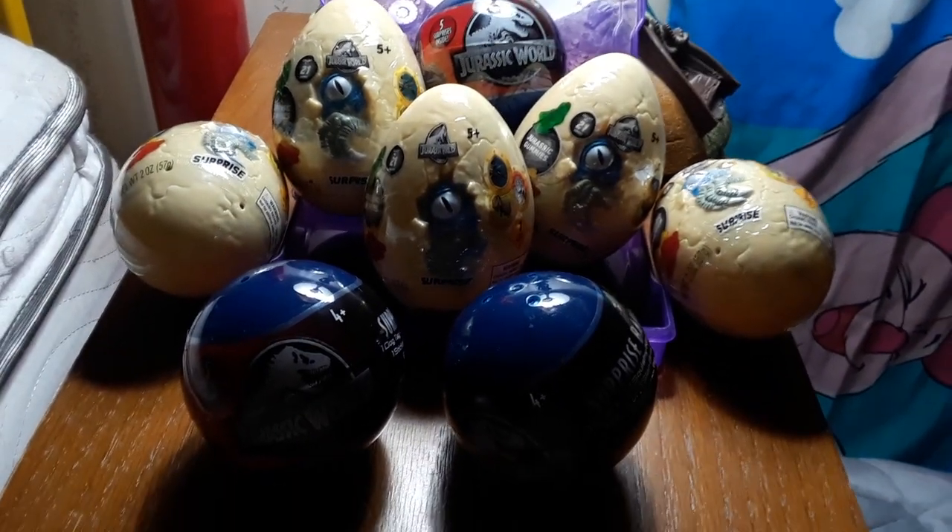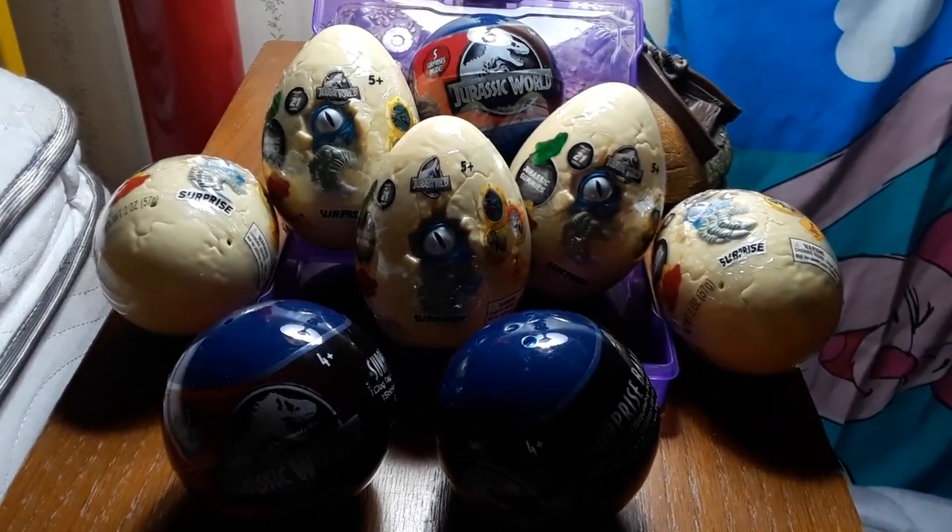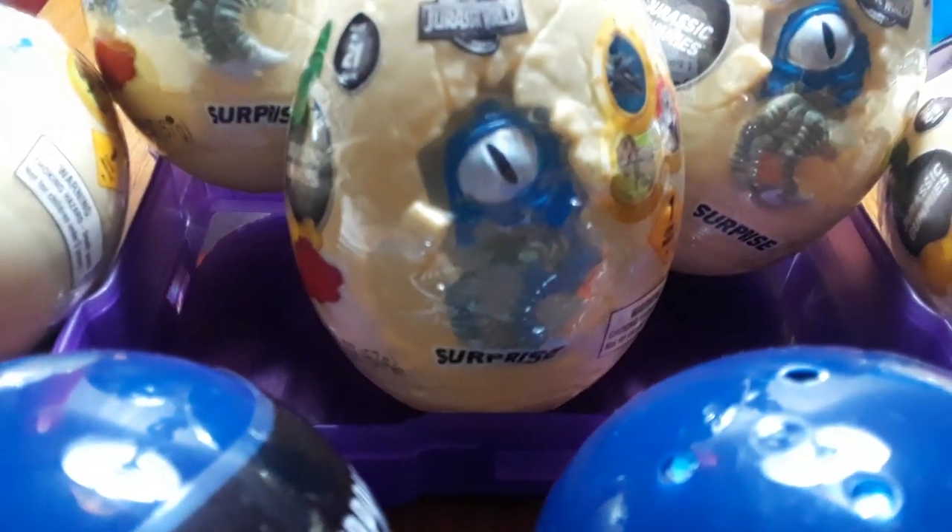Anyway, I'm going to be doing an unboxing of these. Looking at that little face - in the beginning of the movie Jurassic World I thought I would see a Dominus Rex, but it makes me wonder if that was actually Blue there, because if you can tell by the design here on the egg...